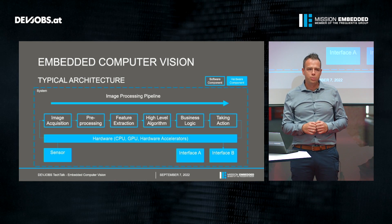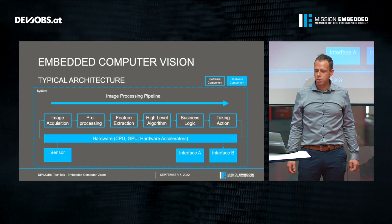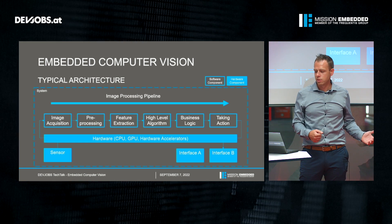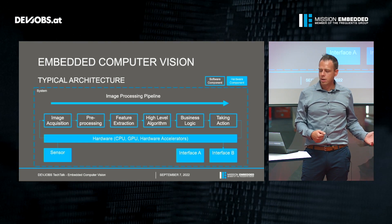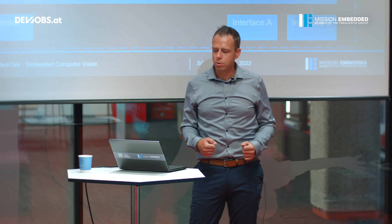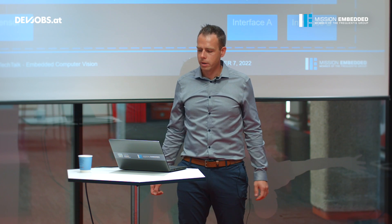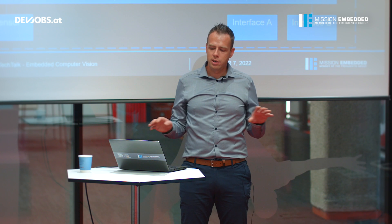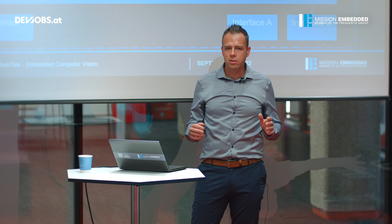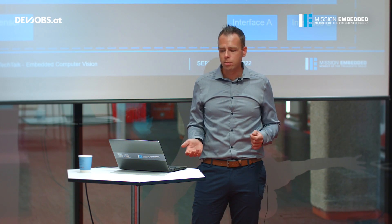By end of the day, we need to do something with the derived information, and this is done by the business logic. In each use case we have to do something different with the information from an image or image sequence — that's handled by the business logic. Finally, we need to take some action, and therefore we again need a hardware interface to communicate with our environment or with a superordinated system. All the software blocks are executed on our customized hardware, which usually contains a set of CPU cores or other hardware accelerators like a GPU or neural network accelerators.